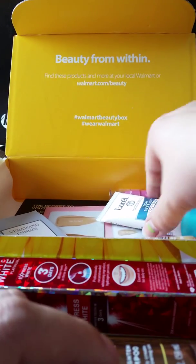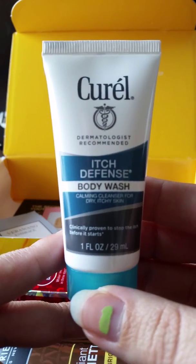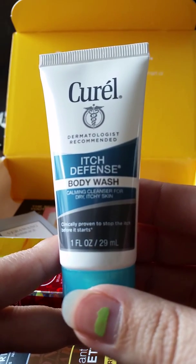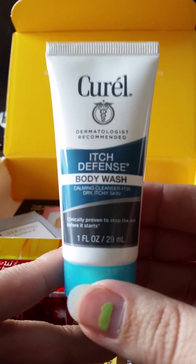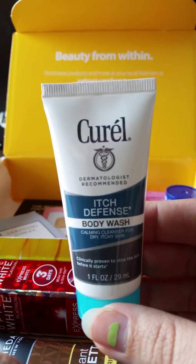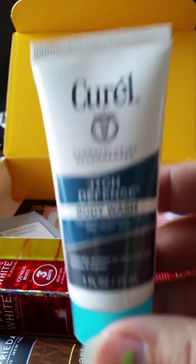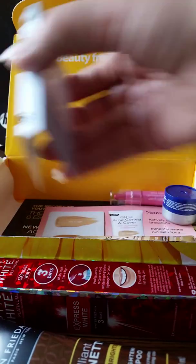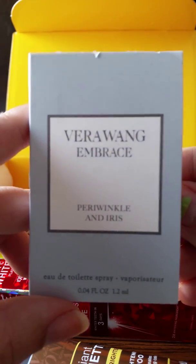Next up we have Curel Itch Defense body wash for dry, itchy skin. This would have been good for winter — I dry out so much during winter, so this would have been perfect.